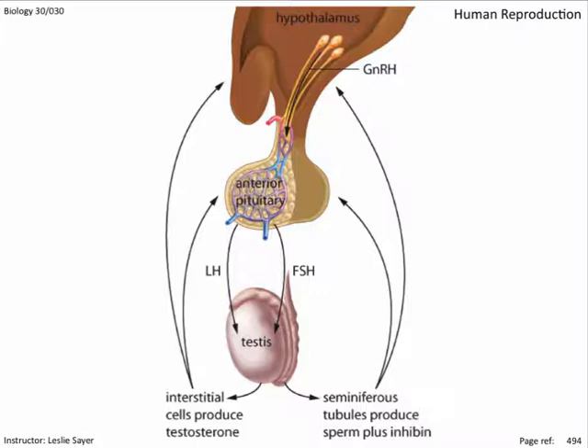In response, the Sertoli cells secrete inhibin, a hormone that triggers a negative feedback mechanism. When inhibin levels increase, hypothalamic and pituitary secretions stop.